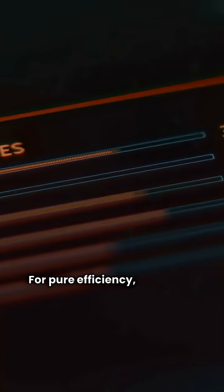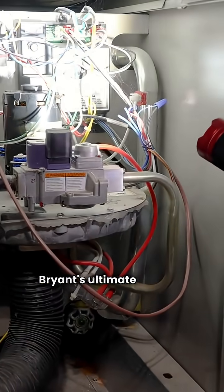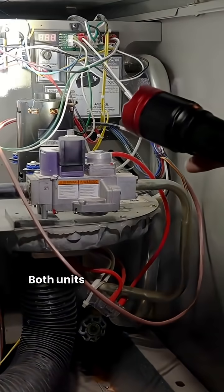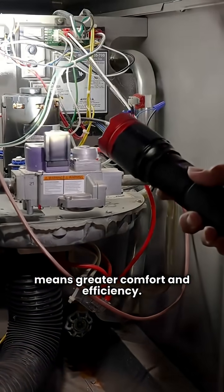For pure efficiency, Bosch has the edge. Their top model, the BOVA 20, hits a massive 10.5 HSPF — heating seasonal performance factor. Bryant's ultimate unit, the 288BNV, tops out lower at 9.0 HSPF. Both units are variable speed, which means greater comfort and efficiency.